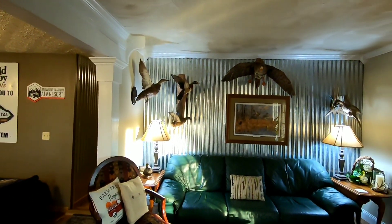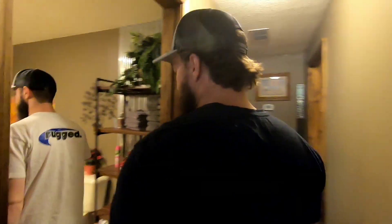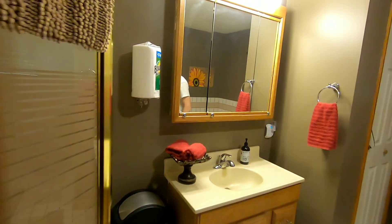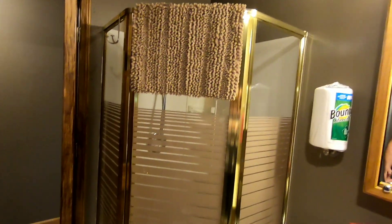The owner is obsessed with ducks — there are taxidermic ducks all over the place; he must be a hunter. This is going to be the master bathroom — really spacious. You've got a jacuzzi-type tub here, which is pretty cool, and a stand-up shower behind you. Great for getting all that trail dirt off of you.